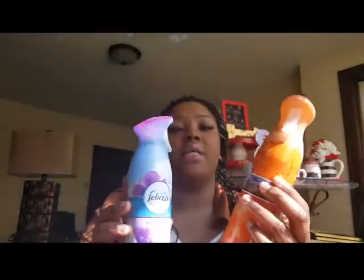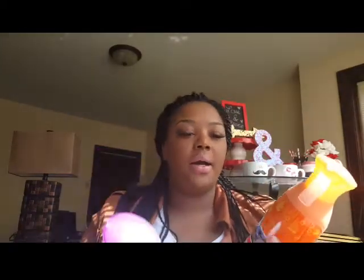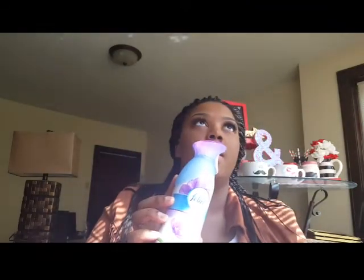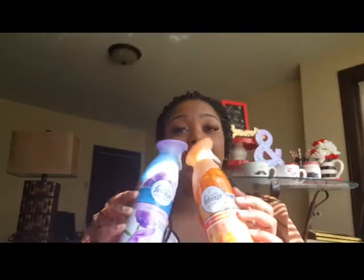The last two items are Febreze Air Effects in Hawaiian Aloha and Spring and Renewal, and both of these I would definitely repurchase. They're just bomb — the Hawaiian Aloha smells great without that overwhelming effect like the Air Wick, and the Spring and Renewal is like heaven on earth. I might repurchase the Spring and Renewal more often, but I can definitely get both of these again.